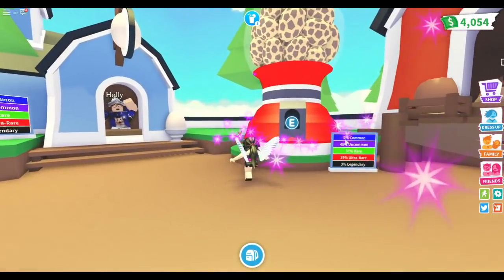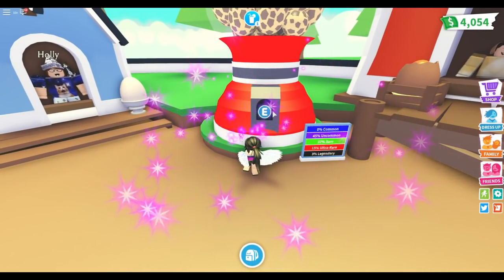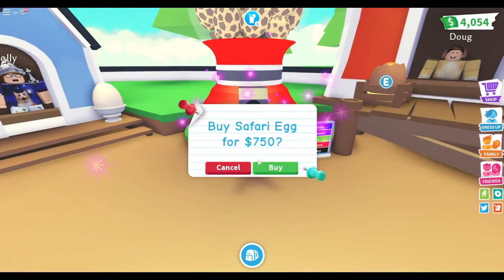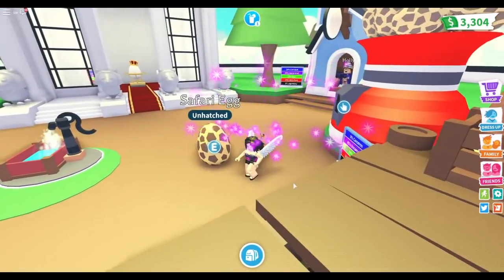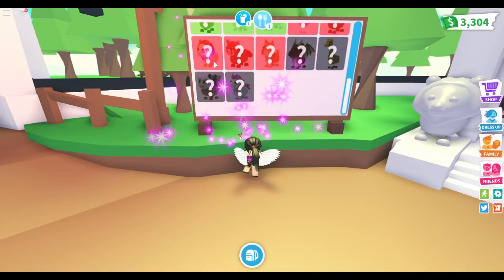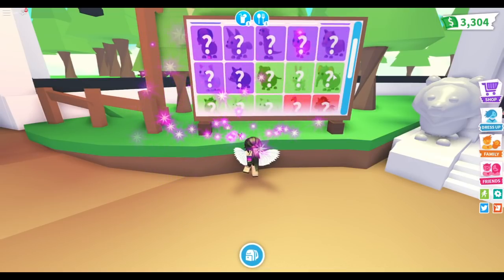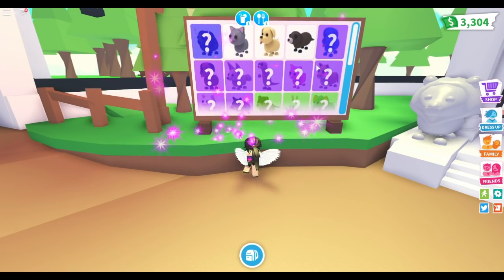This is so cool! I think I might have enough for two pets. I'll get one of those over there and one of these. I bought the safari egg. Let me check what safari pets are available — we can get a giraffe or a lion. I would love a lion! There's also an elephant. I'm not sure which ones are new.